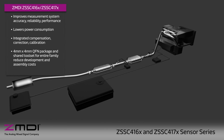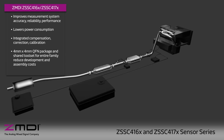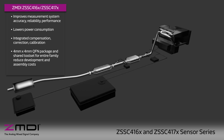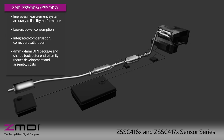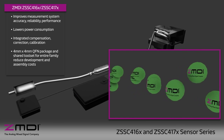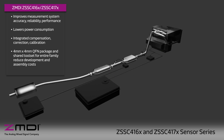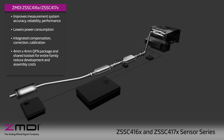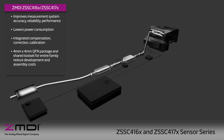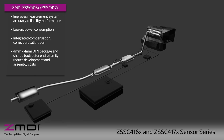The ZMDI ZSSC416X and ZSSC417X family of sensor signal conditioners provide a platform for measurement systems with improved accuracy, reliability, and performance with lower power consumption. The family of devices provides highly accurate amplification with integrated compensation, correction, and calibration, while also sharing a common 4mm by 4mm QFN package and toolset to reduce development and assembly costs.